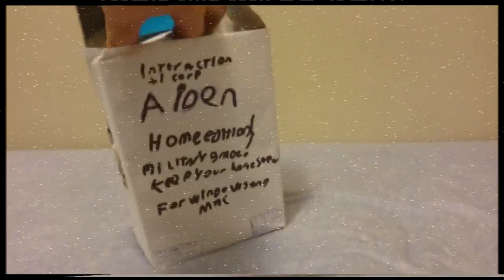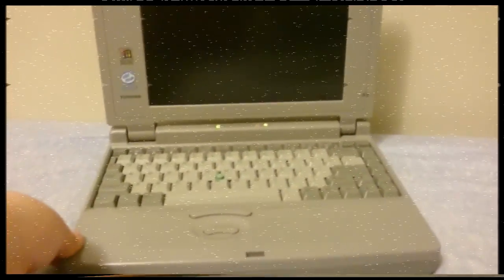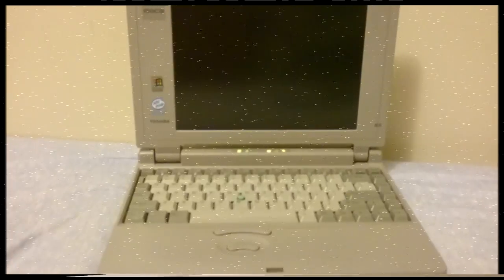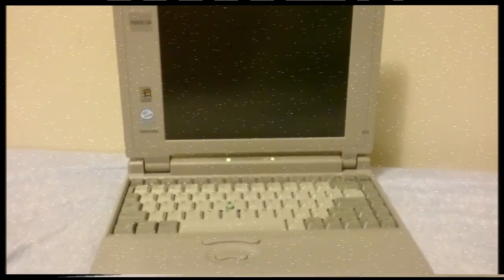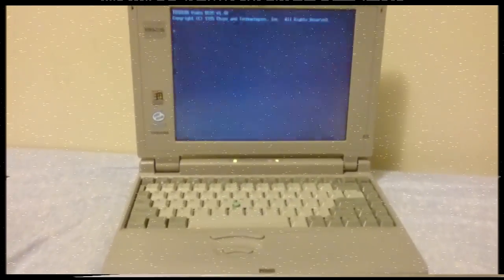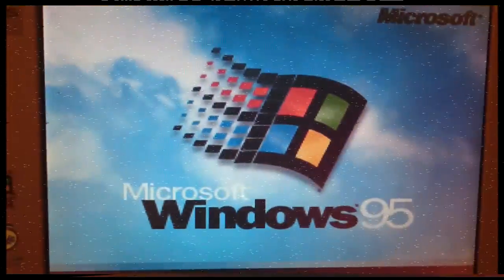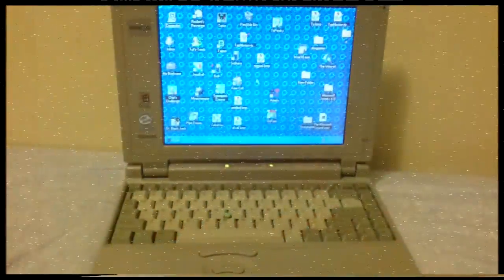Open up the box and inside you will find the Aiden floppy disk. Once you have retrieved the floppy disk, power on your personal computer. Once your personal computer has started up, insert the included Aiden floppy disk.